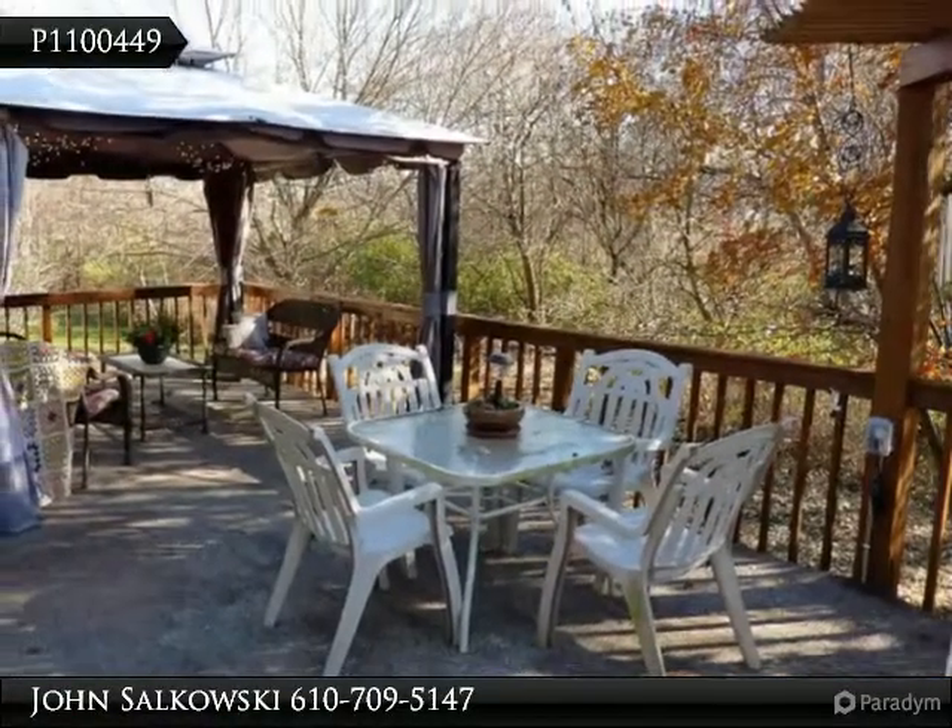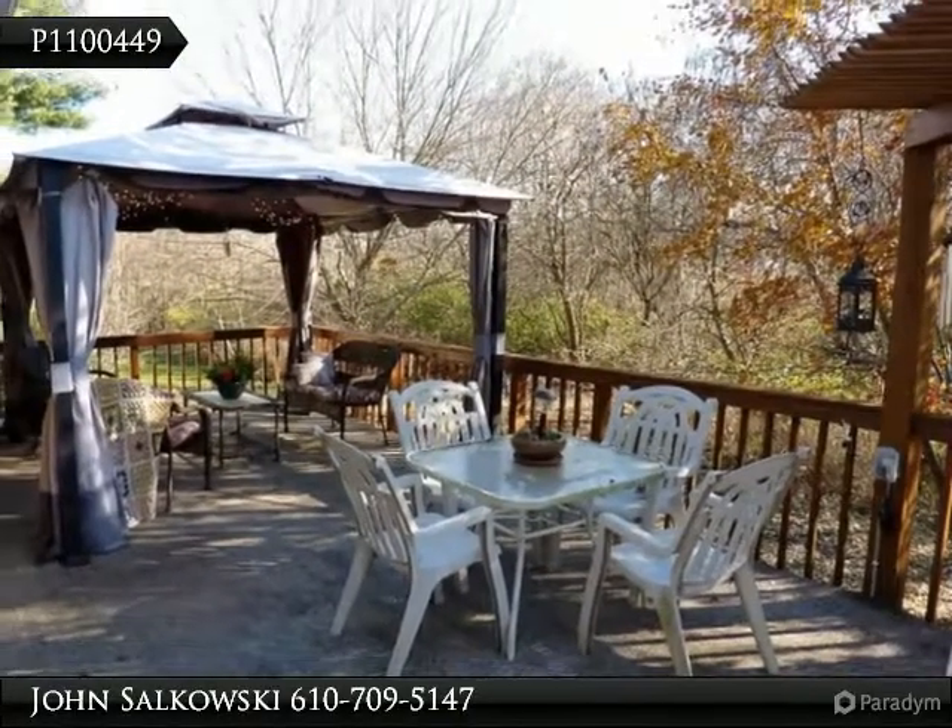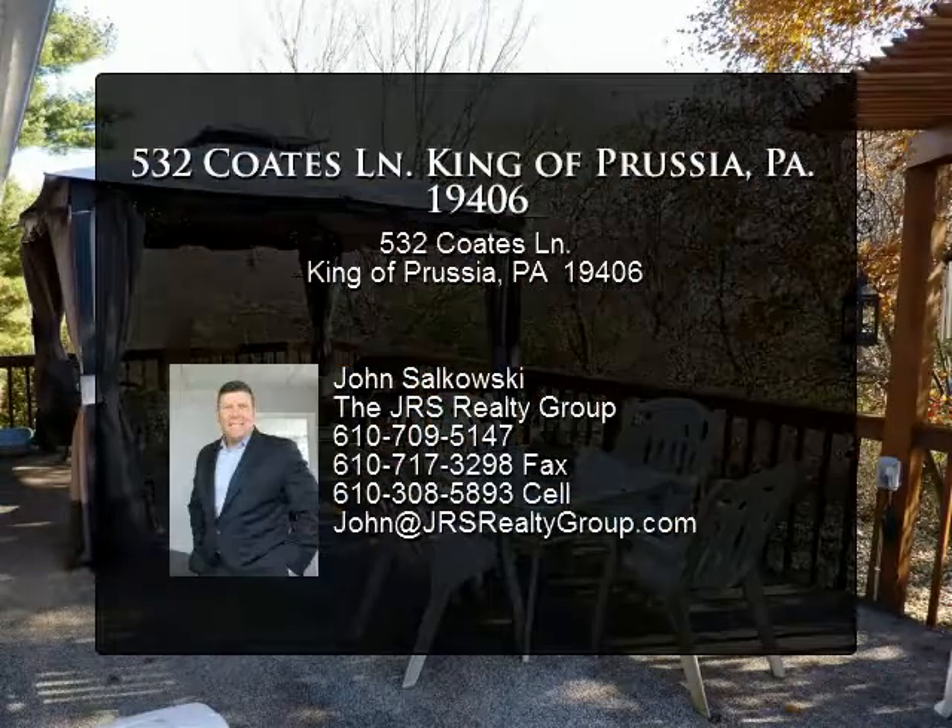Offering a convenient location, minutes away from everything you need. Schedule your personal tour today and start packing.